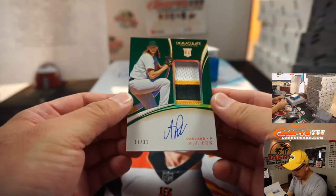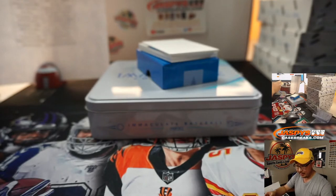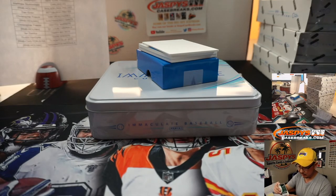You've got some nice color in those windows there. We've got A.J. Puck — three-color patch and autograph, 17 out of 31. That'll be for Matthew and the A's, Matt Stubblefield.